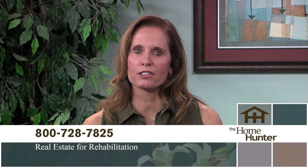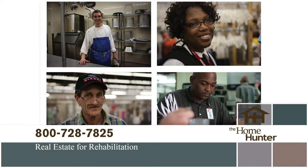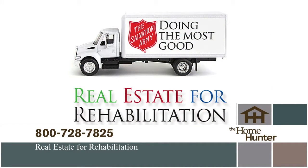There is a wonderful partnership between the homeownership industry and the Salvation Army called Real Estate for Rehabilitation. Addiction is the problem — the Army has the solution and they do it all with donated goods. Your unwanted items can save a life. If you're moving, purging, or just have things you no longer need, please call 1-800-728-7825 to schedule a pickup.